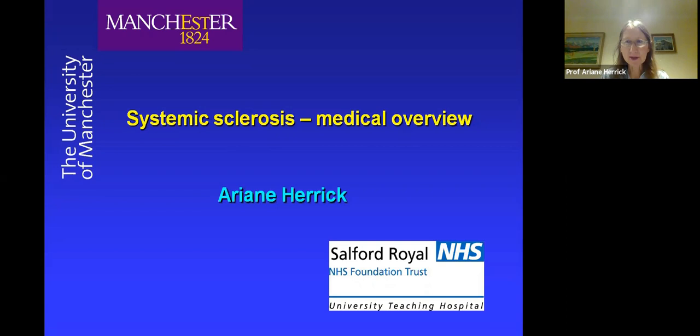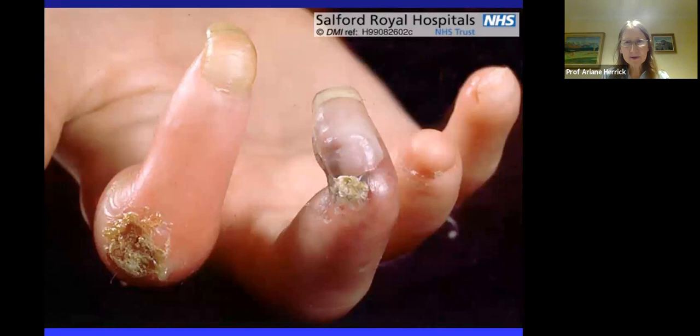My colleague Ms. Lindsay Muir is going to cover the surgical aspects. We work very closely at Salford Royal and have done for many years, and I hope that together we manage to provide a good service for the patients with systemic sclerosis and hand problems.